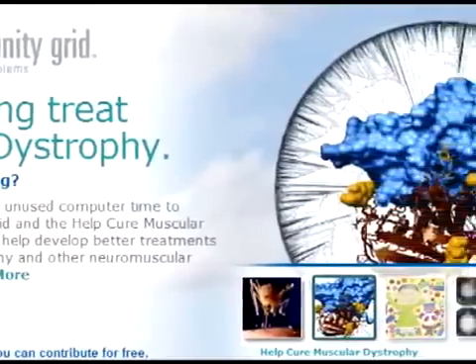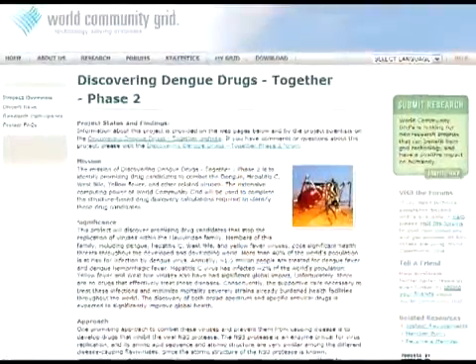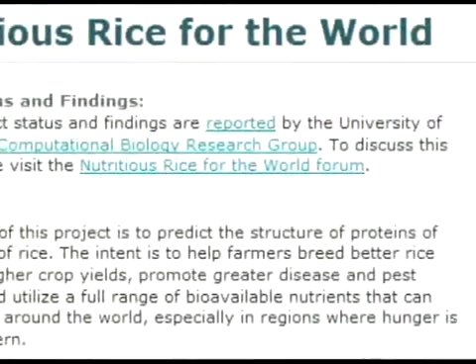It gives scientists the equivalent of a supercomputer to help them fight AIDS, prevent dengue fever, and cure muscular dystrophy, even grow better rice.